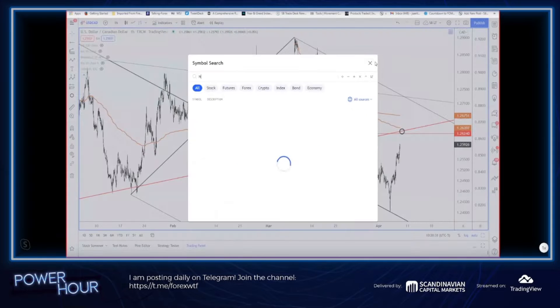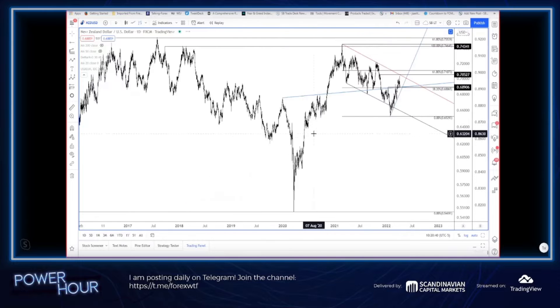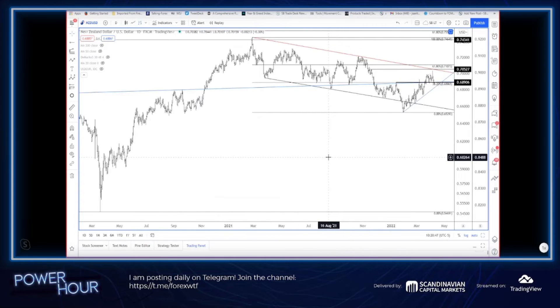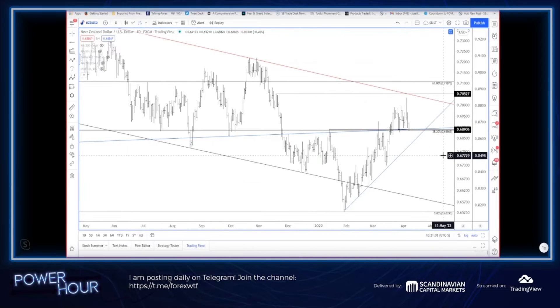Let's look at Kiwi, which at this point I'm a little confused on. We are sitting right at a massive level — here's that neckline back to December 2019. You can see all the key touches on this, especially since last fall: support, resistance, resistance, resistance, support, support, support, support. We're at it now.